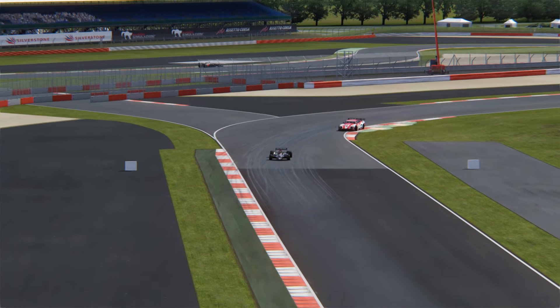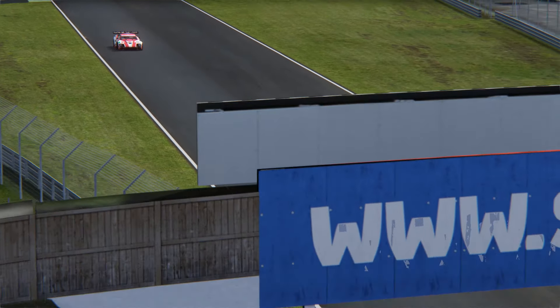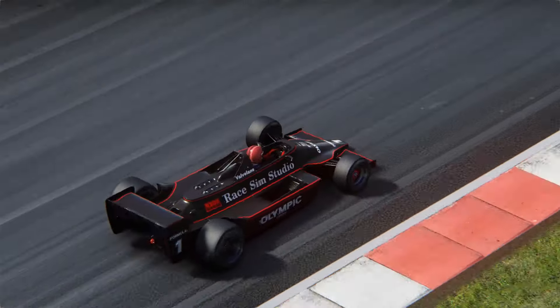And while it's difficult to simulate ground effect in sim racing, this car does give you a sense of what this Lotus 79 would be like to drive back in 1979.